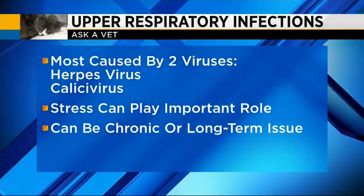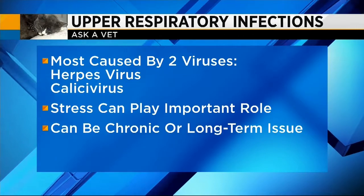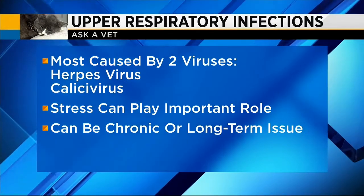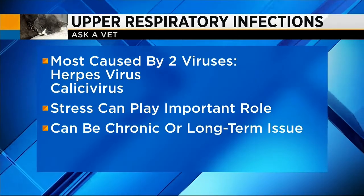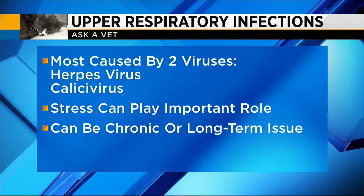Well, in cats, most of these cases are viruses, usually caused by one or two viruses — a herpes virus or a calicivirus. There can be long-term issues with upper respiratory infections in certain cats, and stress plays a very big role in this illness.